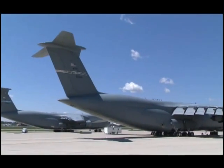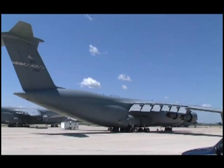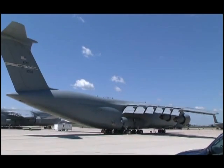The huge planes dwarf the trucks and cars that transport the various staff members to and from the planes.